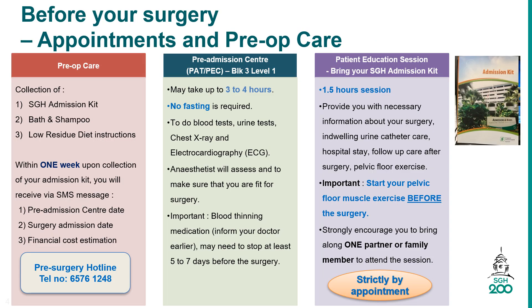This slide highlights the importance of pre-op care and appointment schedule before your surgery. Within one week upon collection of your admission kit, you will receive short message service on the following: pre-admission center date, surgery admission date, and financial cost estimation.